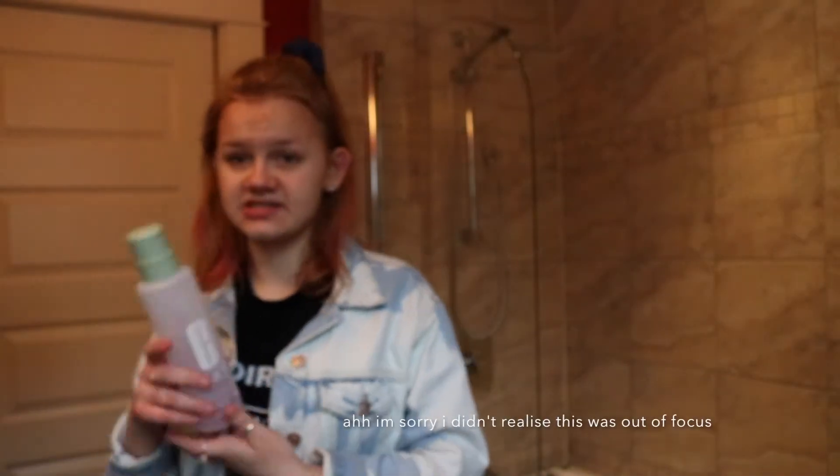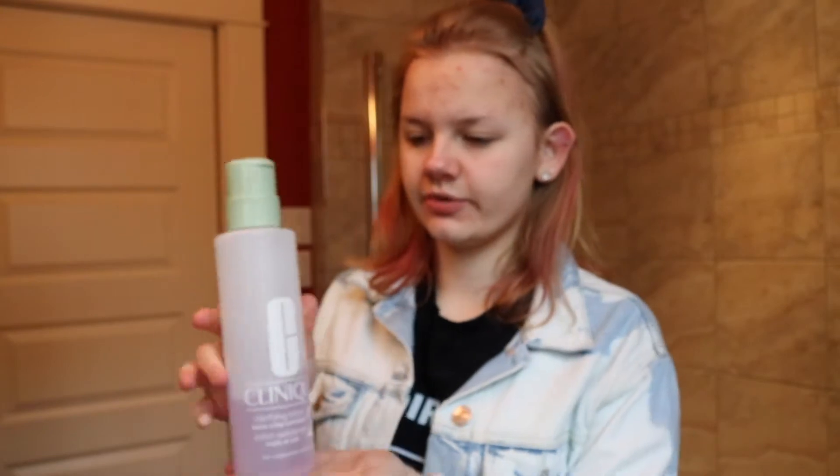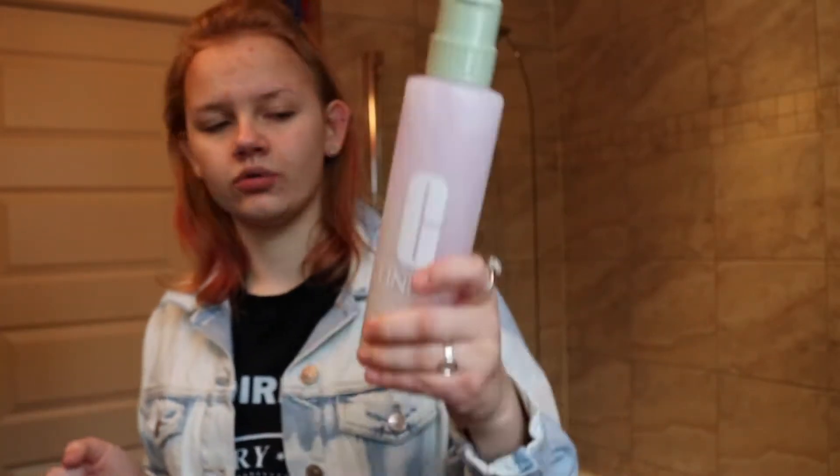What I use for toner is the second step of the Clinique 3-Step, which I've had since October. It's a fairly huge bottle and I've used this much of it, so you can see how long it lasts. This is the Clinique Clarifying Lotion, which is just a toner. It's kind of chemical, which I'm not crazy about, but it is a really good toner. I'm willing to deal with putting probably bad chemicals on my face in order to really get the stuff out of my pores.